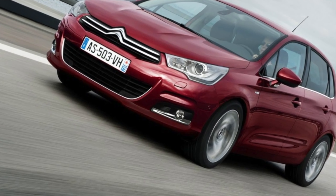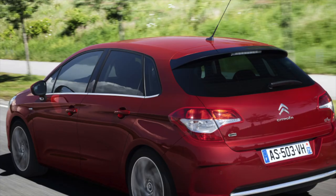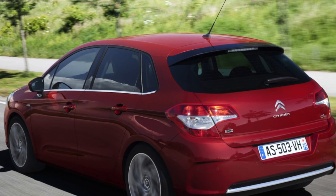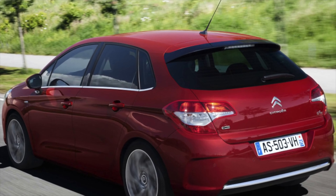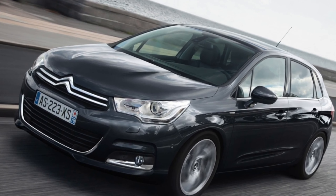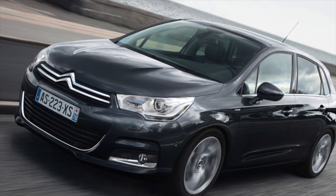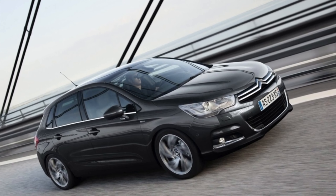By modern standards, the quality of the Citroën C4 paintwork can be considered good. Corrosion resistance is also not bad, however some places are not well protected from rust. On some copies, traces of rust can be found on the front edge of the hood, on the upper frame of the windshield, and on the lower edges of the doors. In the latter case, the appearance of rust is facilitated by an unsuccessful water drainage system.